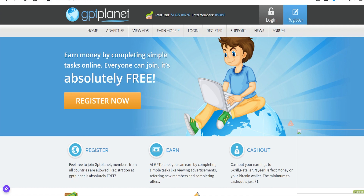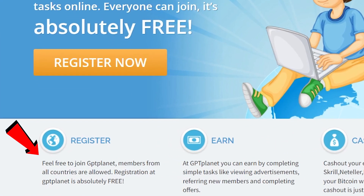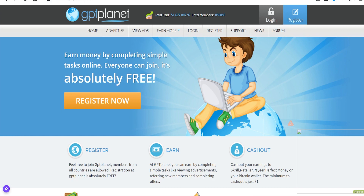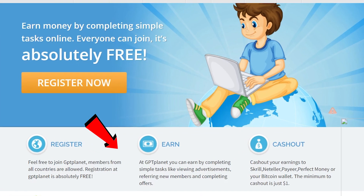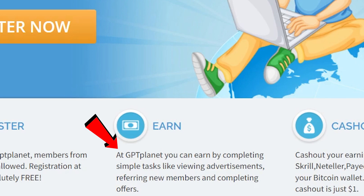To get started on this website, all you need to do is register, as you can see right here. Feel free to join GPT Planet — members from all countries are allowed and registration is absolutely free. At GPT Planet, you can earn by completing simple tasks like viewing advertisements, referring new members, and completing offers.